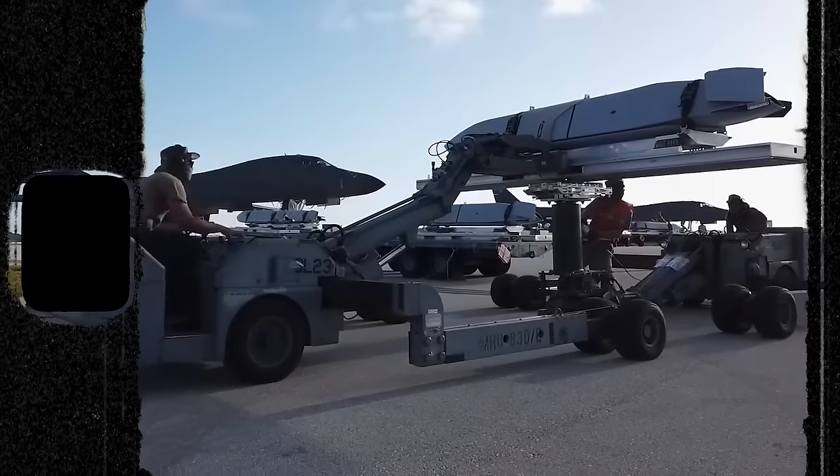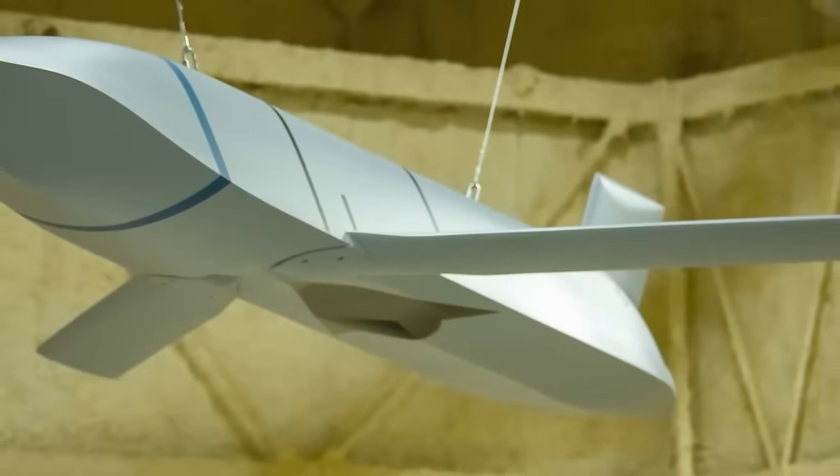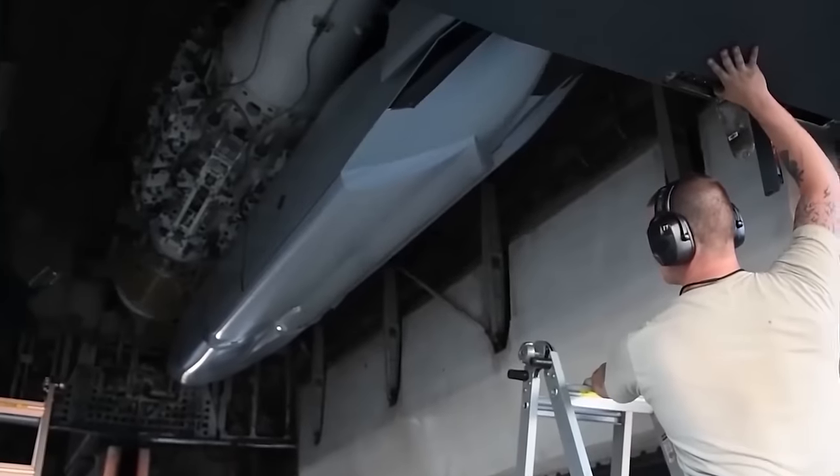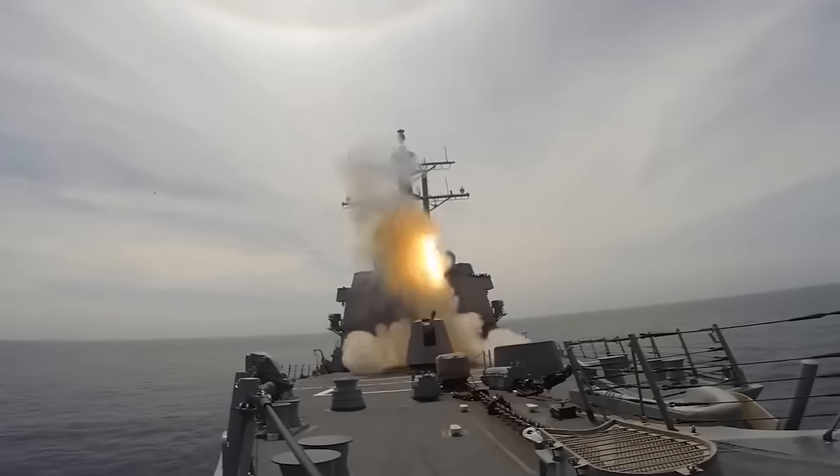The integration of JDAM-ERs into the Rapid Dragon system is particularly interesting, because these munitions are relatively inexpensive and provide the ability to precisely bomb dispersed targets, such as concentrations of troops, from a safe distance.